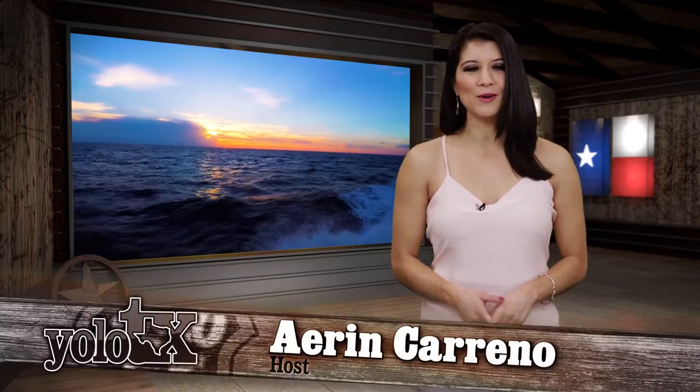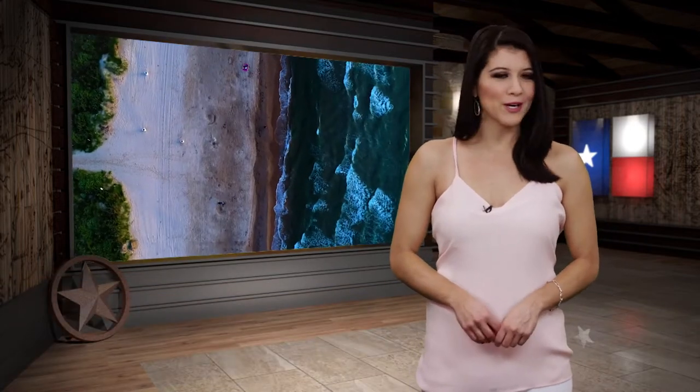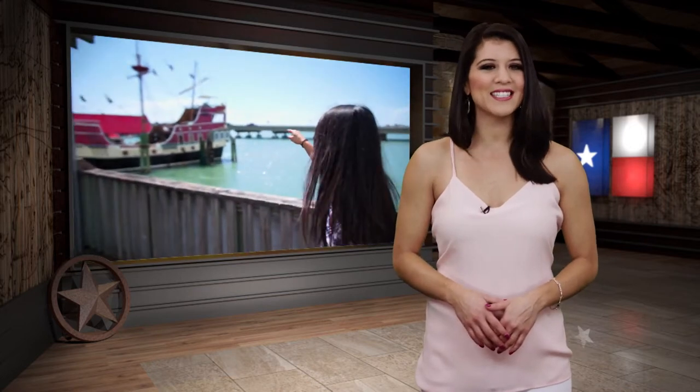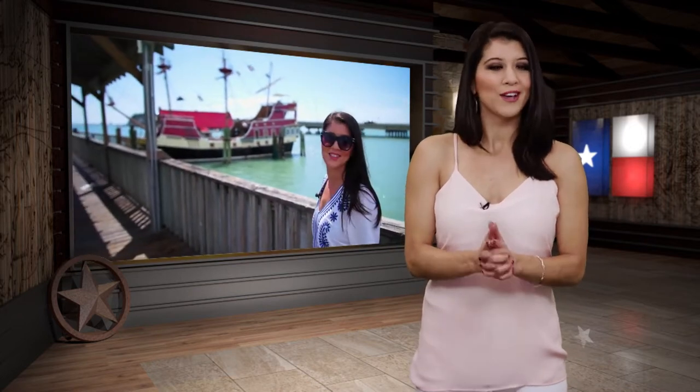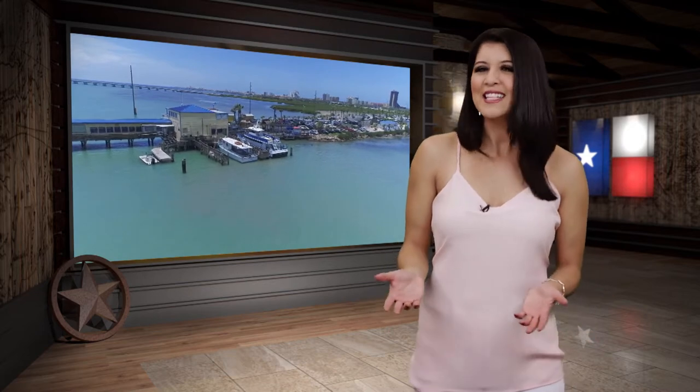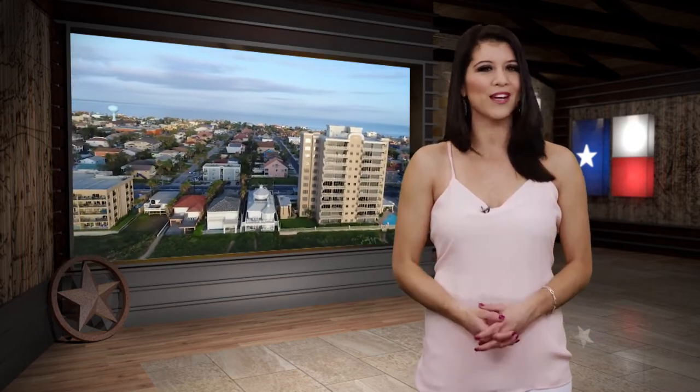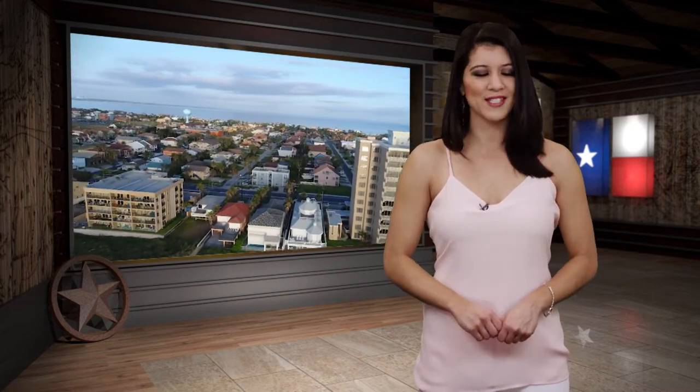Hey y'all, welcome to Yellow Texas, your go-to guide to all the coolest and most interesting spots in Texas and beyond. I'm your host AC, and with Spring Break right around the corner, we decided to revisit some of our favorite destinations where you can spend your Spring Break. And first up, you can't think Spring Break without mentioning South Padre, so that's exactly where we're headed first, down to the gem of the Texas coast.